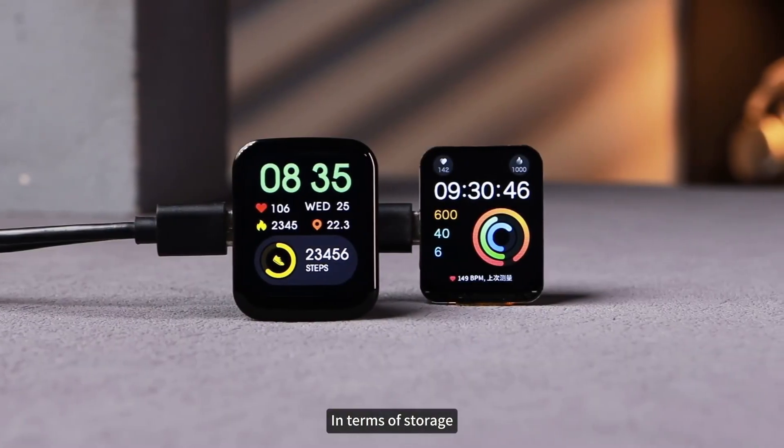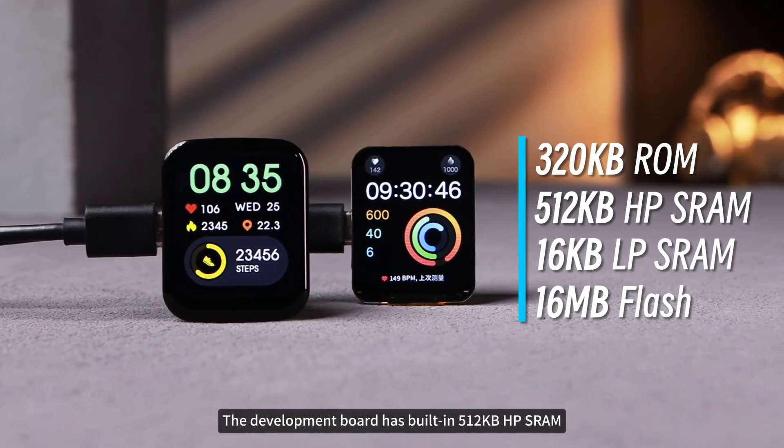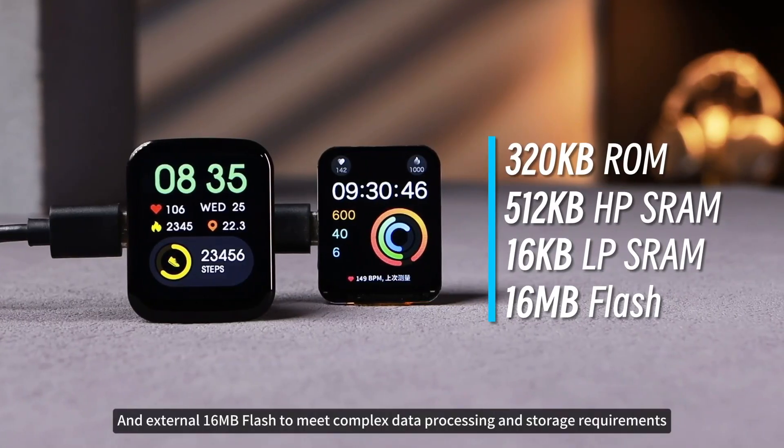In terms of storage, the development board has built-in 512 kilobytes SRAM and external 16 megabytes flash, to meet complex data processing and storage requirements.